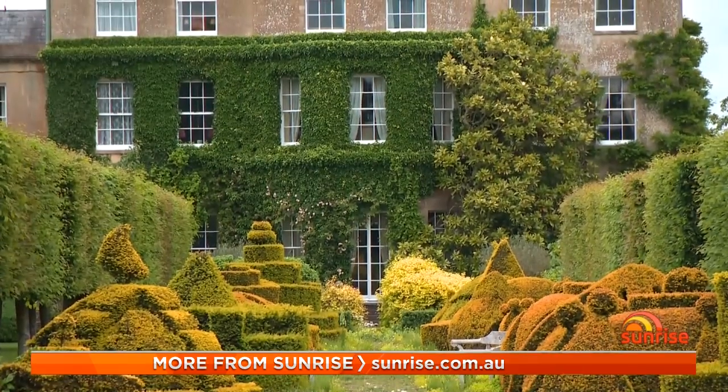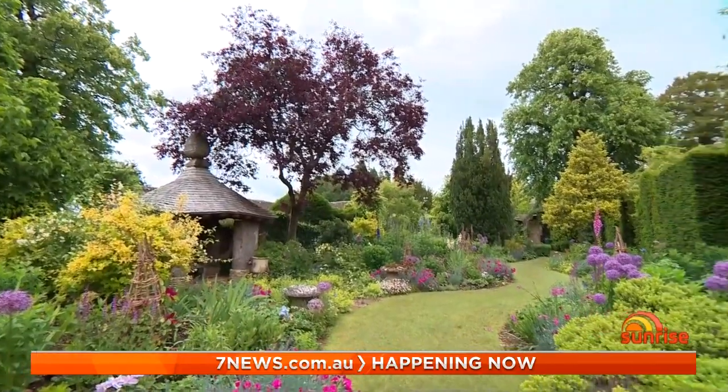Pretty much all the structure and everything you see here is a reflection upon him, his passion for gardening and what he's trying to do — in a small way here is what he's hoping that we achieve in the wider world.